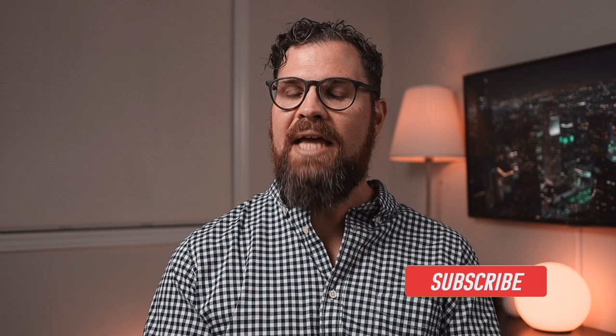Hi everyone, I'm Brad Lloyd and this channel is all about smart home tech using Apple HomeKit. The ability to monitor and check your home remotely is a huge advantage of having a smart home. So let's talk about some of the things that you can do when you're away from home.